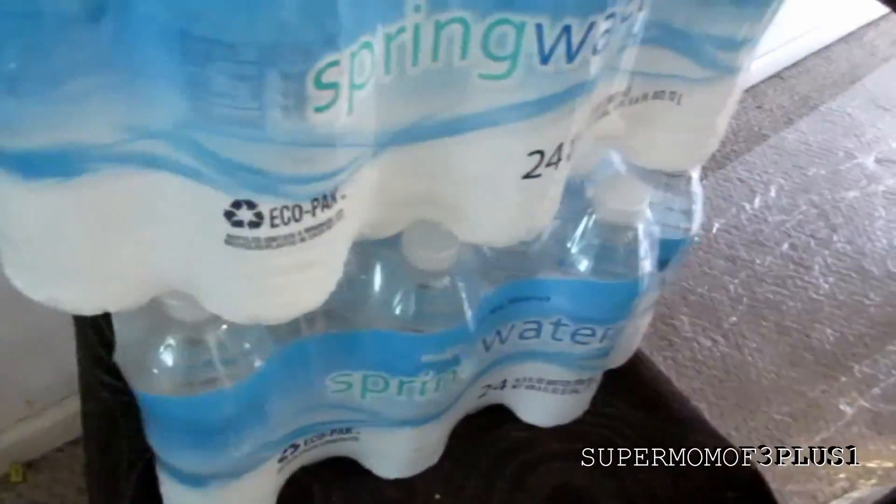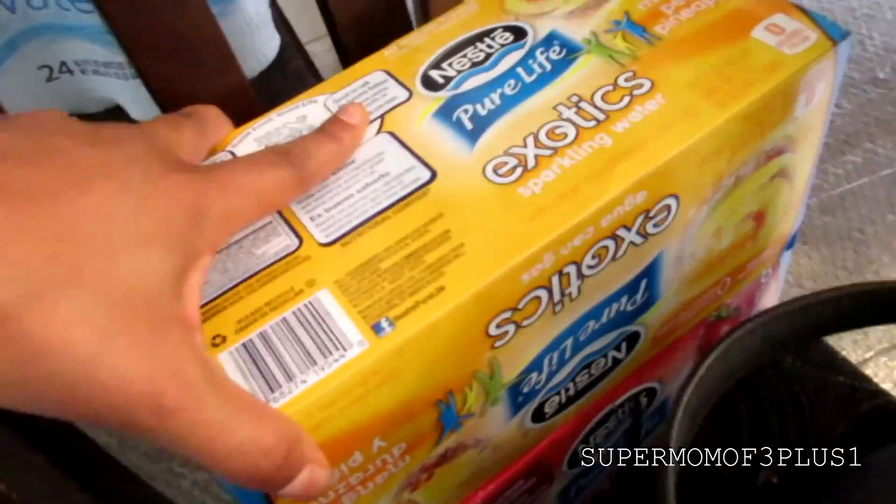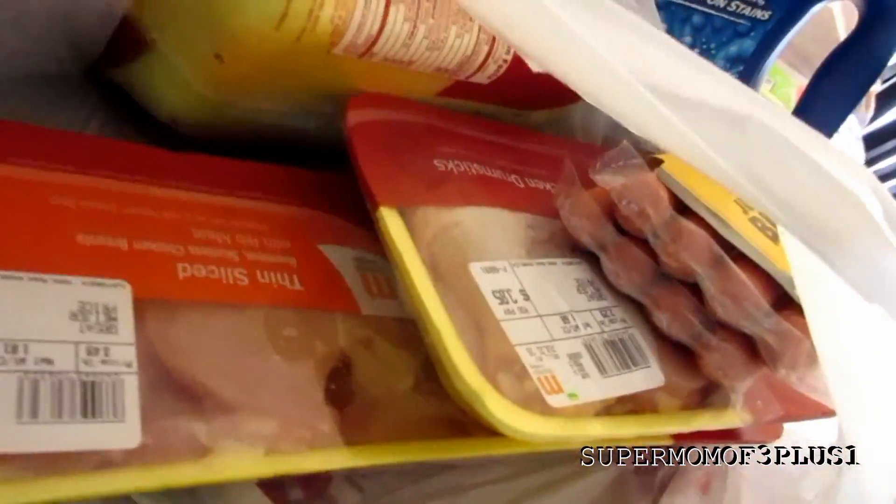I got two waters because they were $1.99, and two of the fruit sparkling waters — I had $1 off with my M-Perk. I did buy $15 in chicken because in my M-Perk I got $1.50 off.